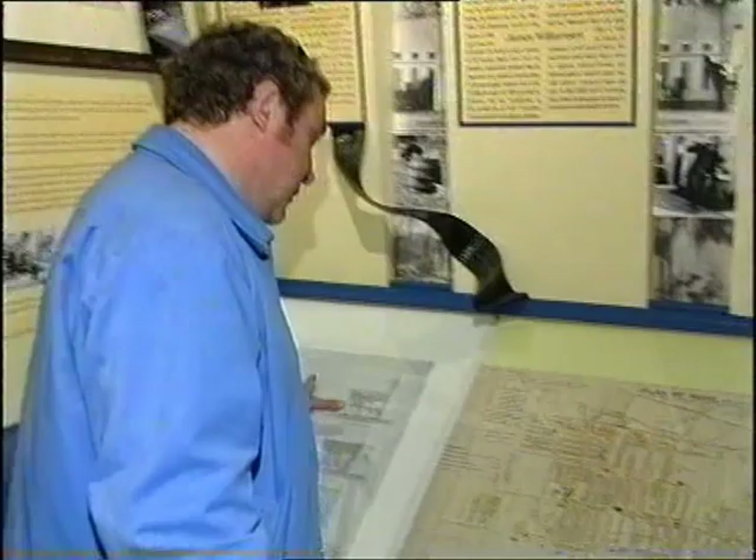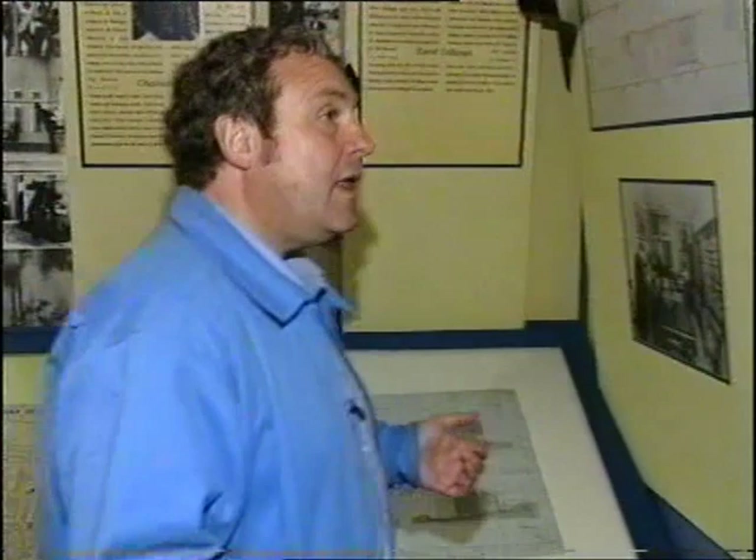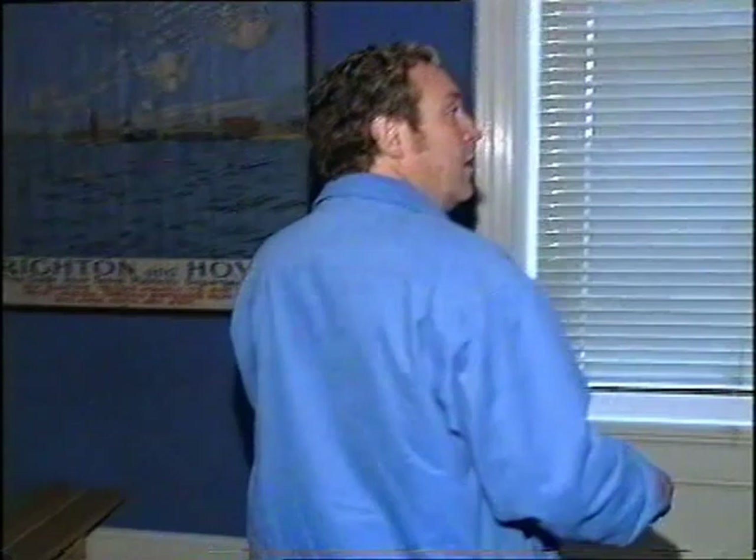I didn't know that Hove was one of the centres of the British movie industry. Did you know that Hove had one of the very first studios in filmmaking in this country? They were making films here in the 1890s. Here are the plans of one of the studios on Wilbury Road in Hove, where they could actually do their filmmaking. And here we've got some of the earliest films shot here in Hove. Quite amazing.